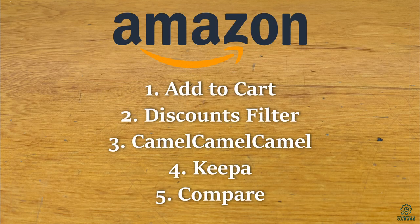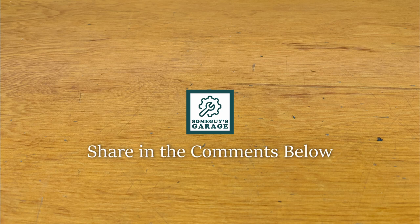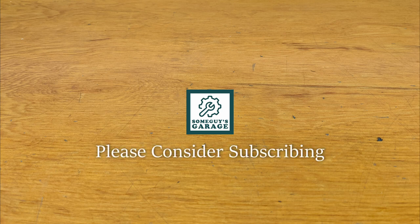Those are the techniques I use to find good tool deals on Amazon. With a bit of patience, these techniques can help you save a lot of money on the tools you're looking to buy. If you have your own techniques, share them in the comments below. Please consider subscribing, and of course, thanks for watching.